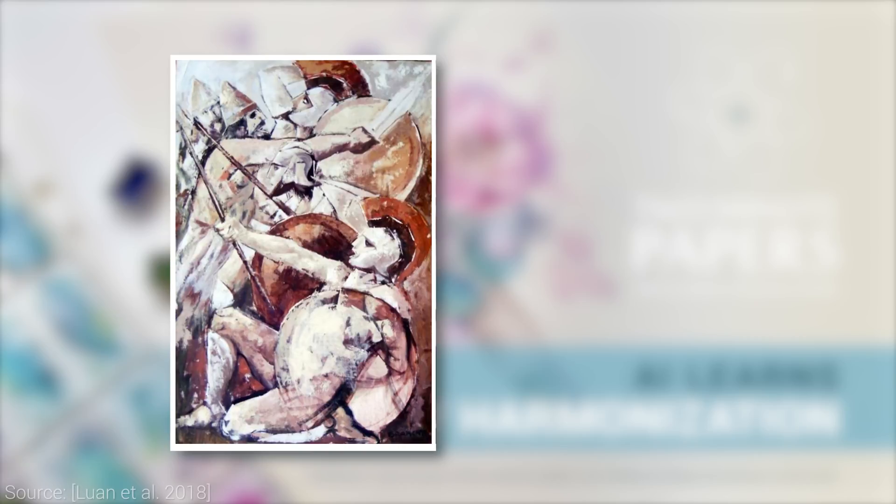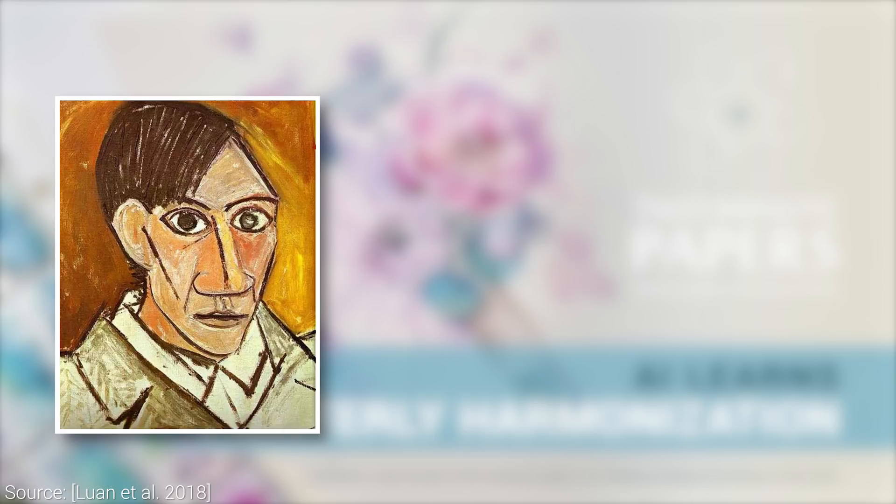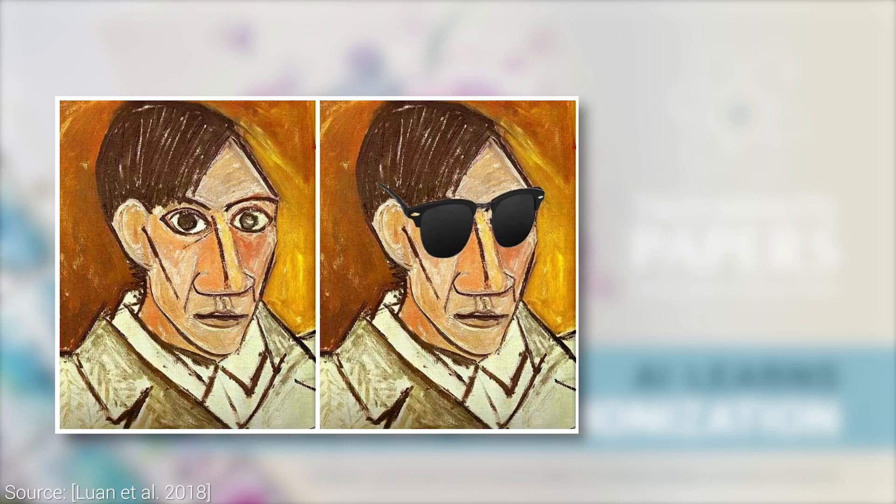For instance, if you feel that this ancient artwork is sorely missing a Captain America shield, or if Picasso's self-portrait is just not cool enough without shades, then this algorithm is for you.